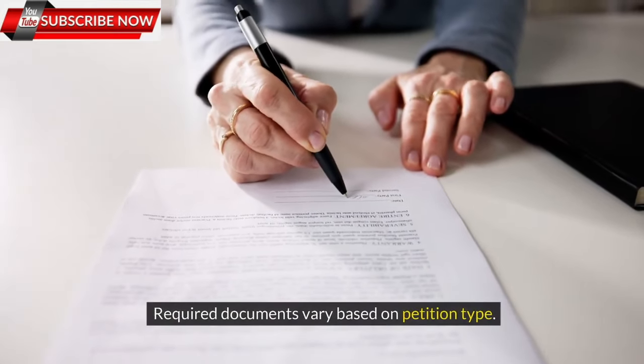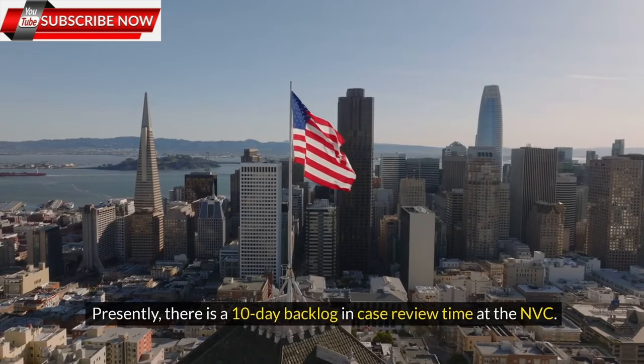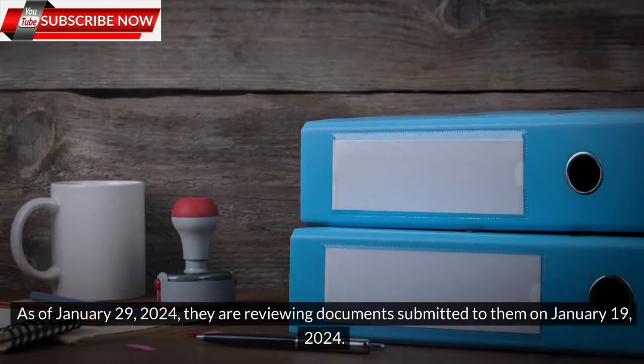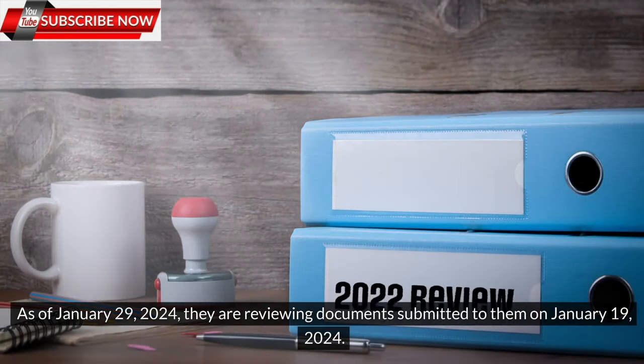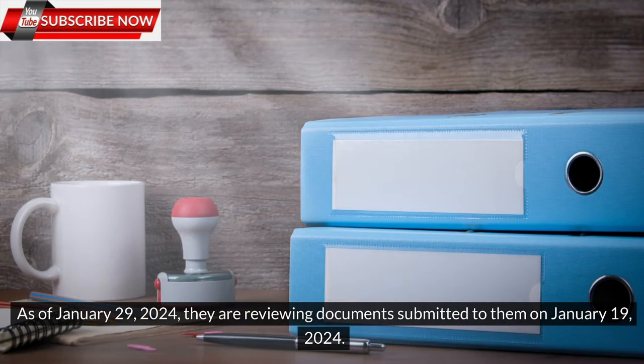Required documents vary based on petition type. Presently, there is a 10-day backlog in case review time at the NVC. As of January 29, 2024, they are reviewing documents submitted to them on January 19, 2024.